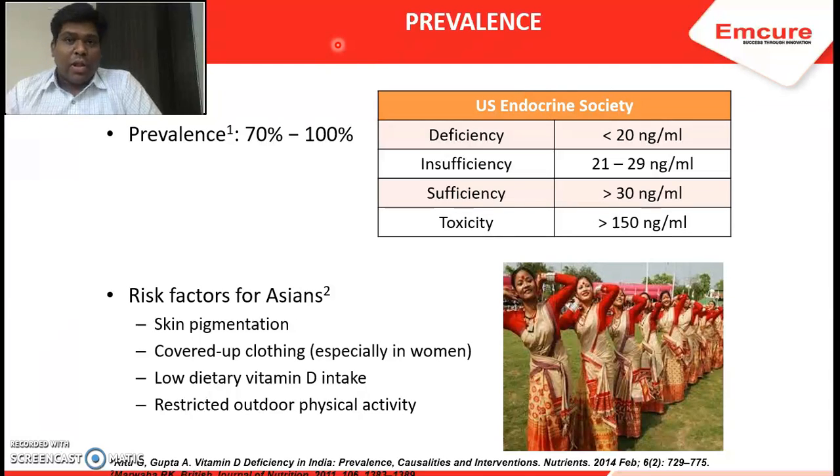If you look at the US Endocrine Society, levels above 30 nanograms per ml of 25-hydroxy vitamin D is considered ideal. 25-hydroxy vitamin D is the precursor form evaluated to assess vitamin D status in humans. If the level goes below 20 nanograms per ml, it is called deficiency. Between 21 to 29 is called insufficiency, and above 30 nanograms is normal. Below 10 nanograms per ml is called severe or profound deficiency.